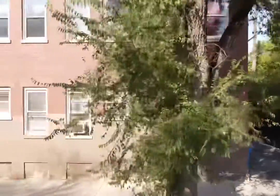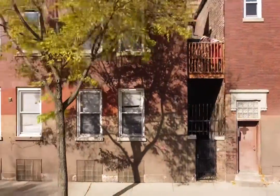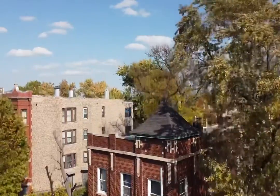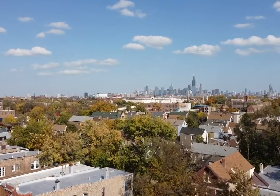From the looks of it, this building has tuck pointing and masonry violations that need to be addressed. It also has violations on the stairs that need to be repaired or replaced, and there may be more violations as we go along.